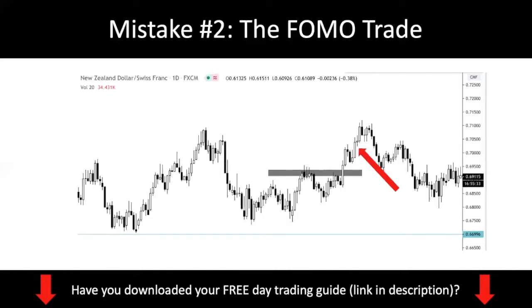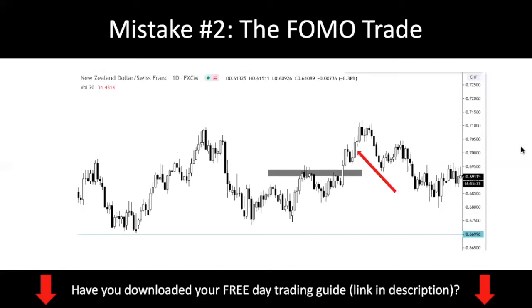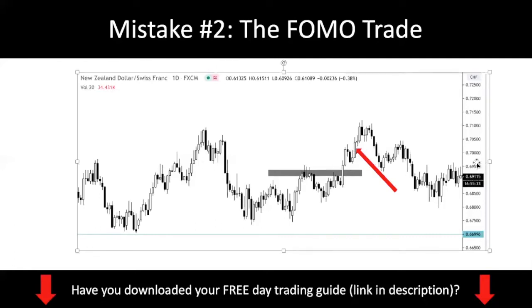Let me show you an example of this FOMO trade. We are looking at Kiwi Frank again — it's the same exact chart. Assuming that this gray rectangular was your intended buy zone, you have a breakout and you're looking for a breakout and retest. Except that the market doesn't actually go back down. So you see this engulfing candle over here, and you feel you should have been in a trade. So you get into your FOMO trade and you just enter right here. This is the mistake that a lot of traders make, because the trade didn't pull back to your level and you end up chasing the market.